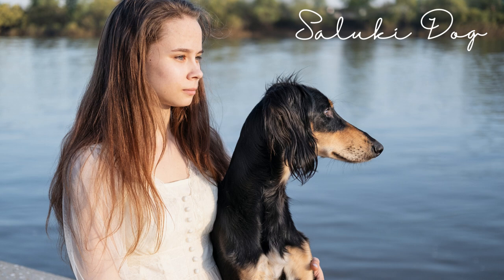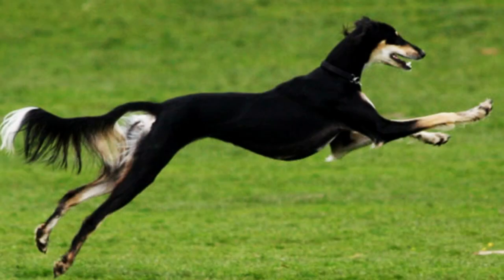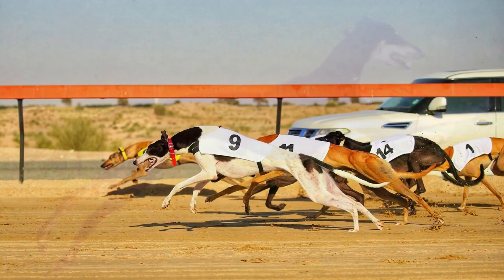Welcome to BetDoggy's channel, enjoy the video. The Saluki is a beautiful and ancient breed of sighthound that is known for its speed, grace, and loyalty.